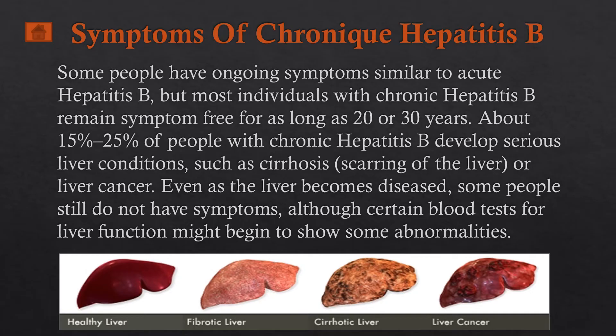Even as the liver becomes diseased, some people still do not have symptoms. However, certain blood tests such as transaminase and bilirubin tests could reveal abnormalities like liver fibrosis, liver cirrhosis, or liver cancer in these patients.